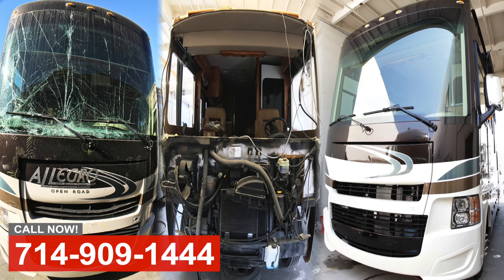If we can help you with any body and paint work, service work, or interior remodel work, give us a call at OCRB in Anaheim.